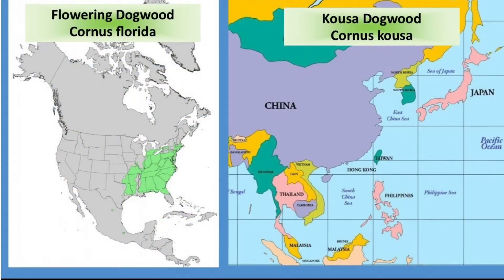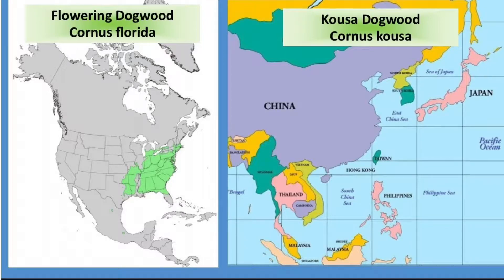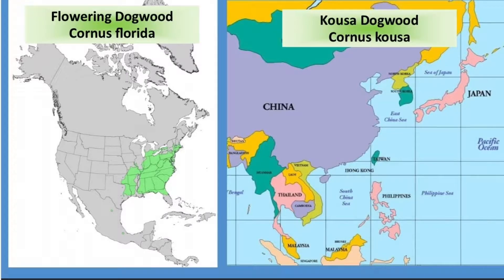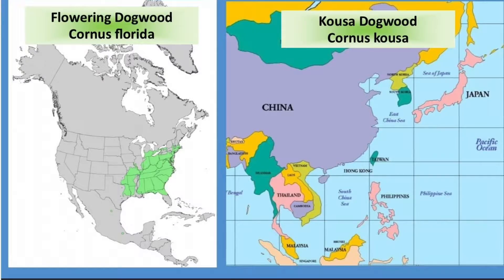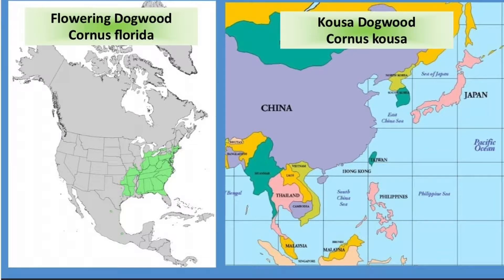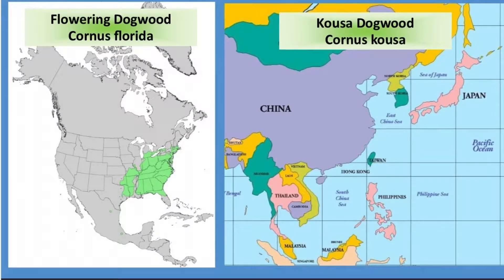These two trees from the same plant genus originate in different parts of the world. The flowering dogwood is widespread east of the Mississippi River in the United States and grows occasionally west of that. The Kousa dogwood originates in East Asia — in Japan, Korea, and China. According to the Arbor Day Foundation, Kousa is the Japanese name for dogwood. First documented in the United States in 1875, the Kousa dogwood is now popular as a landscape plant in areas where native dogwoods are particularly affected by a plant disease called dogwood anthracnose.